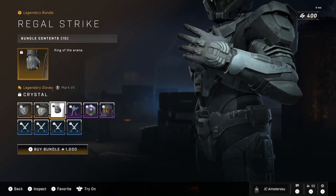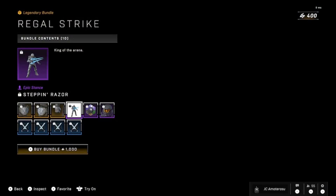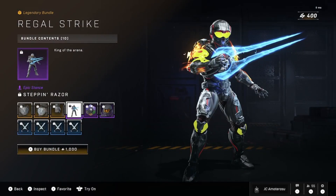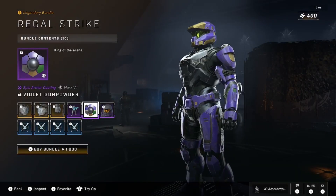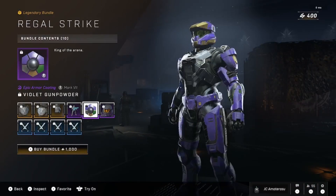Oh my god, he got the crystal gloves — these gloves are lit too, no cap. Holy crap, legendary gloves. Got the Stepping Razor epic stance.